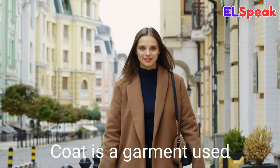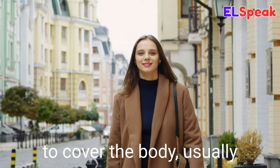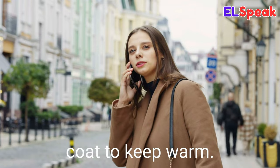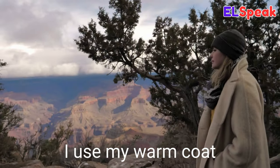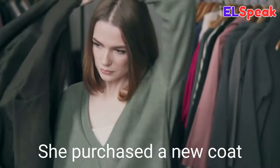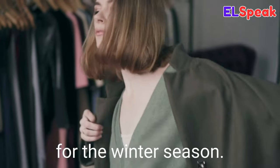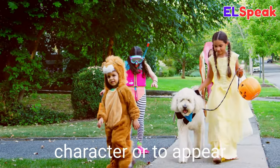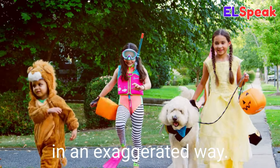Coat. Coat is a garment used to cover the body, usually the upper body and arms. She wore a long wool coat to keep warm. I use my warm coat in the national park. She purchased a new coat for the winter season.